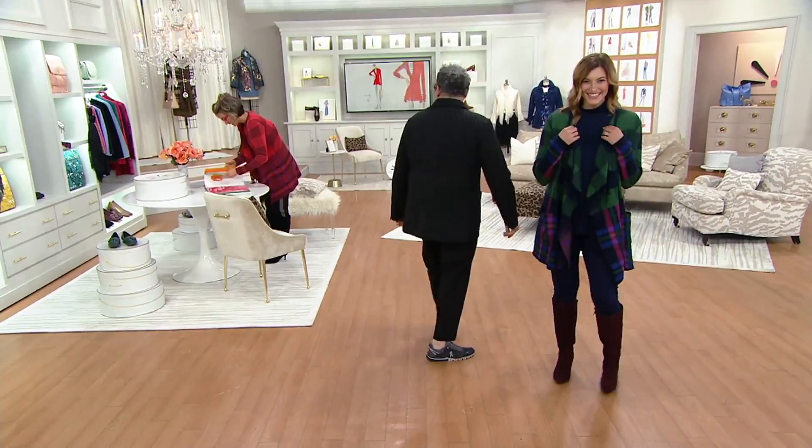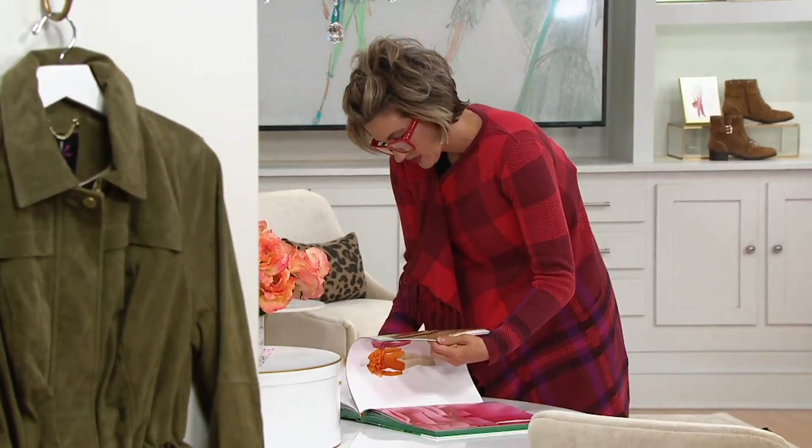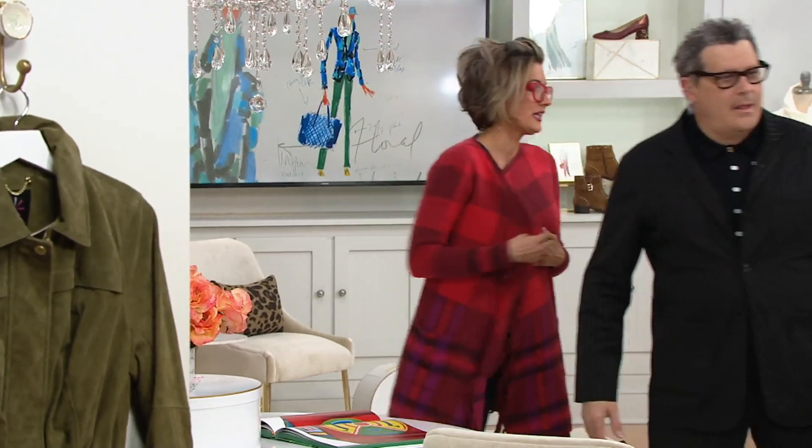Ethel Merman never had to go to singing school, and Sean never had to go to modeling school. I was looking for you and some of the models — you and Naomi. Red only now — wow, we're all gone. Red only — last call.